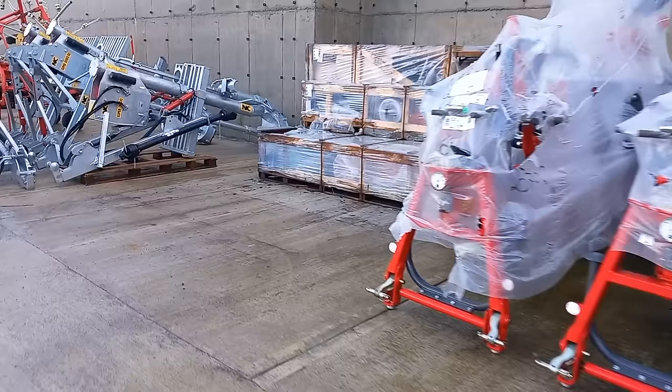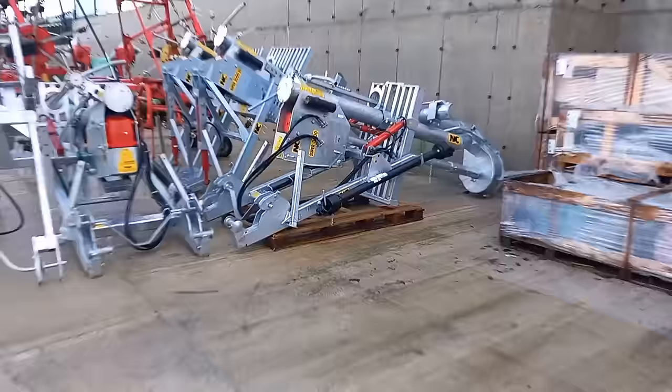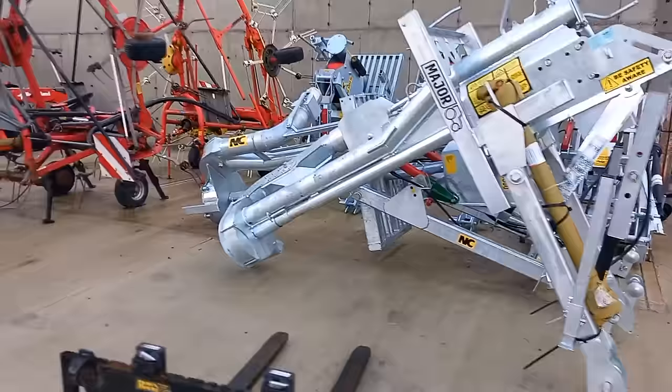Couple of rakes, tedders. Moving back along — a fleet of second-hand stuff here now in front of us. NC agitators — do you want one? They're here for you. One, two, three, four, five, six brand new NC agitators. There's fellas telling me they're waiting six or nine months for an NC agitator. Come up here — they're here for you.